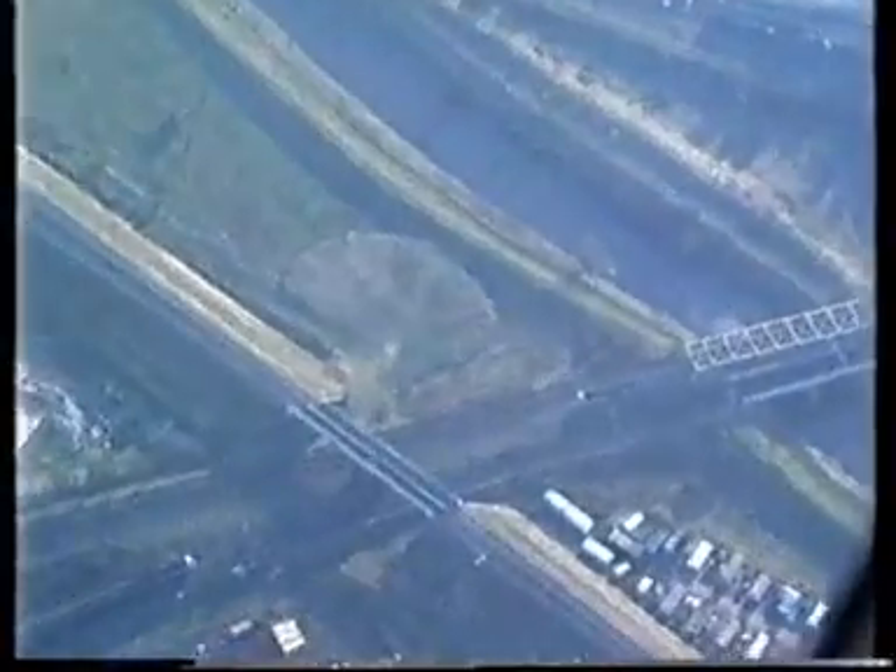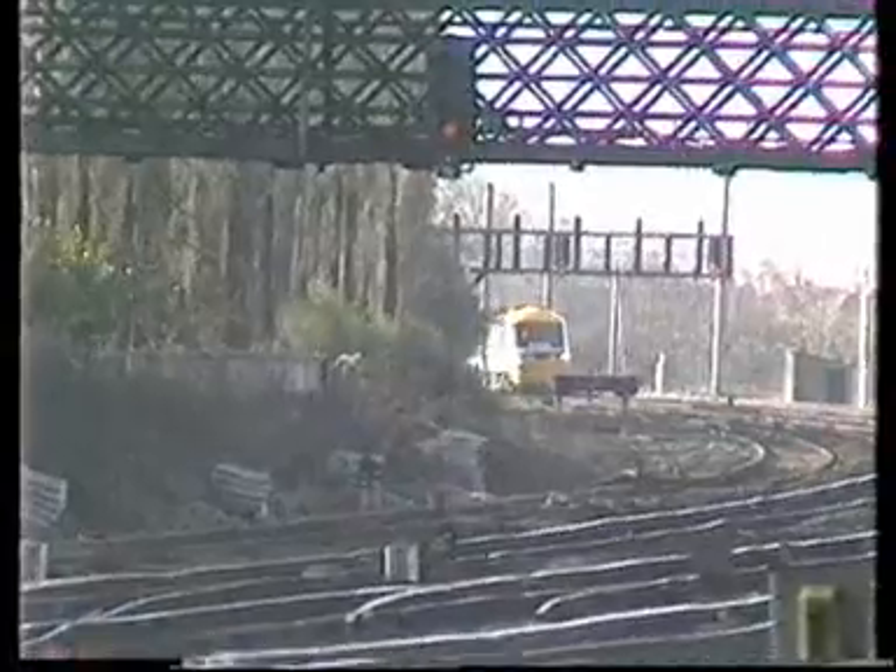And here comes our train leaving Doncaster. Twenty-two minutes after leaving there, the Talisman pulled into York. Here it comes round the curve — this is from our camera position on the entrance to York Station.